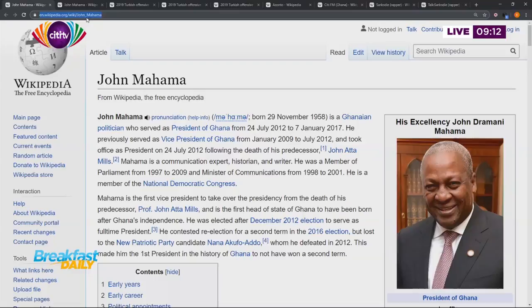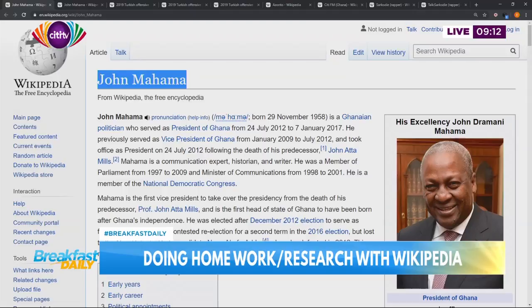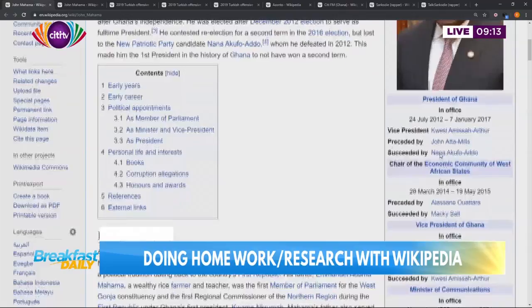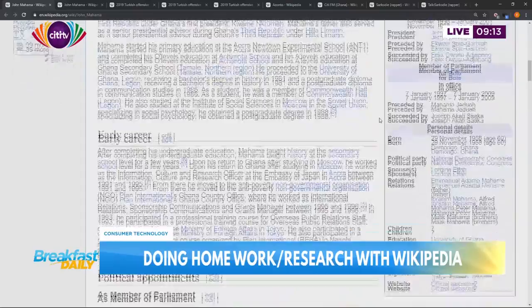Besides the URL, you should also be looking at the title. When you go to a Wikipedia page, what we're doing now is looking at the anatomy of what a Wikipedia page is - that's for researchers and homework doers. Every Wikipedia page is supposed to have a title. The title here is John Mahama. On that same page, you look at the right-hand side - you see something like a box which has his name, his date of birth. All information you can get about him on the page is in that box briefly summarized. Sometimes you'll even find his signature.